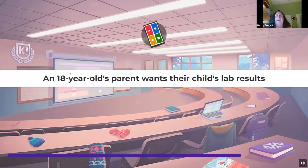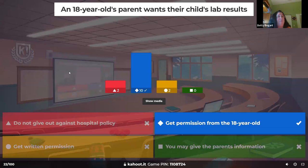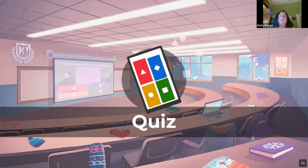An 18-year-old's parent wants their child's lab results — what do you tell this parent? The patient is 18 years old. Can you give the parent their lab results? Absolutely not without permission. If they're cognitively aware and can sign their own consent, you must get permission from the child to give it to that parent. That's a HIPAA violation — parents do want to know, but you can't give it to them.